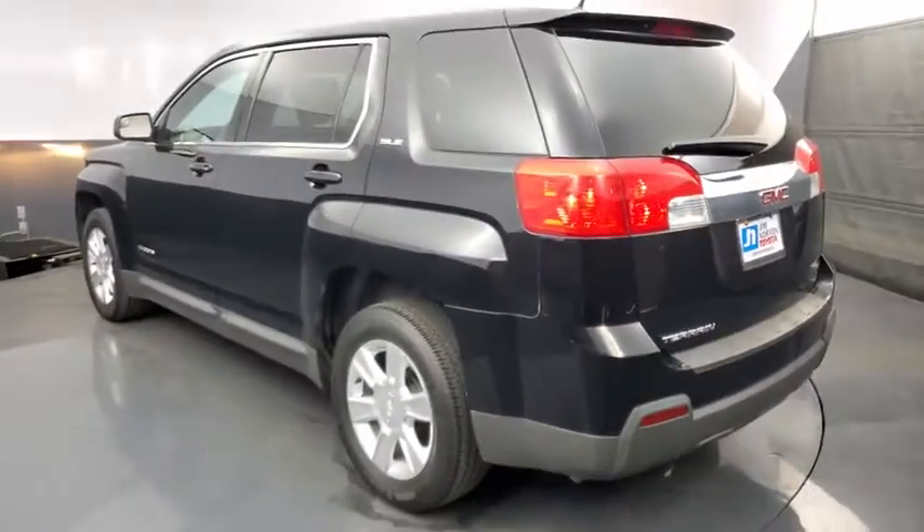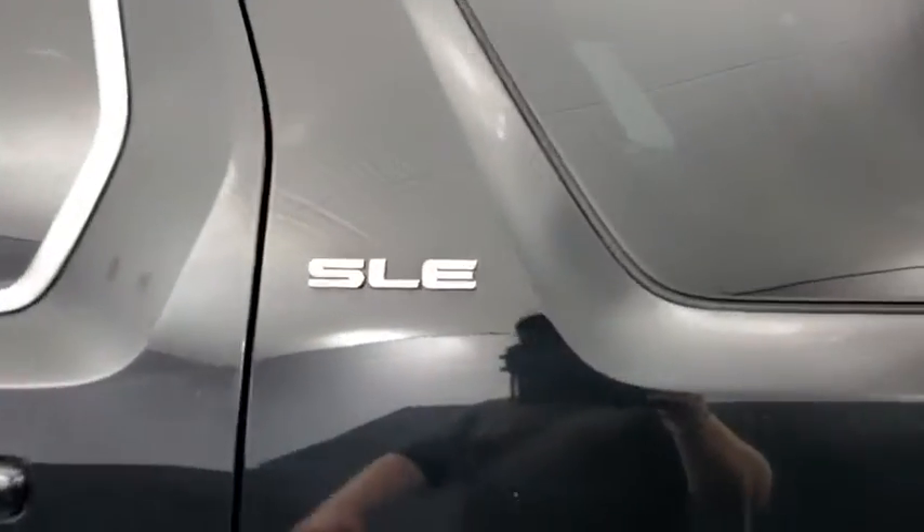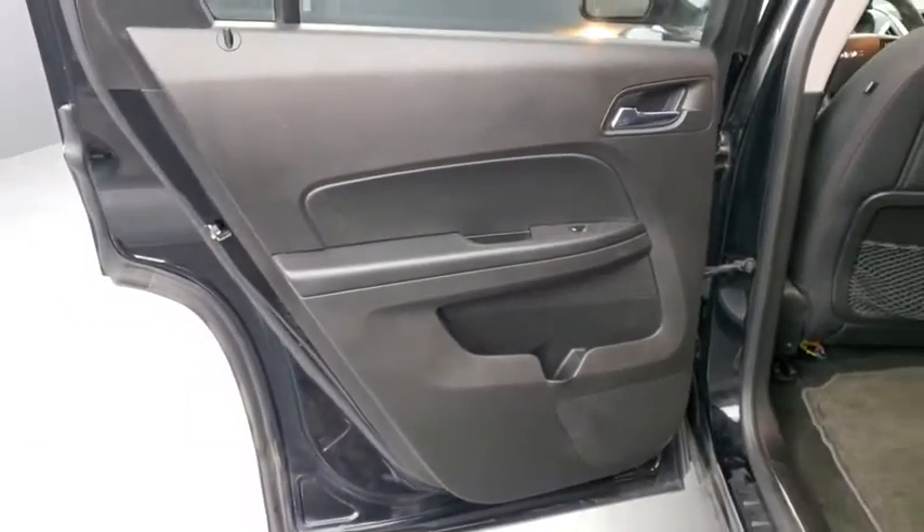Keyless entry, traction control, dual airbags, alloy wheels, power steering, aluminum wheels, four-wheel disc brakes, security system, power windows, CD player, fog light.